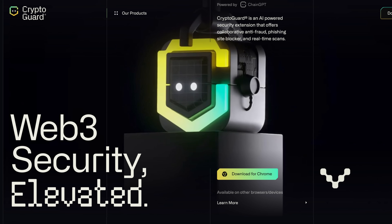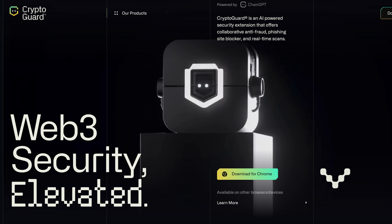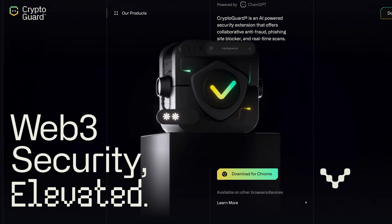Hey everybody and welcome to a new video. ChainGPT just elevated Web3 security and in this video you will learn all about the brand new ChainGPT CryptoGuard.